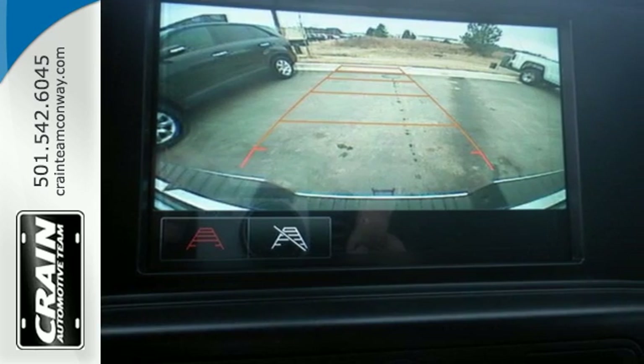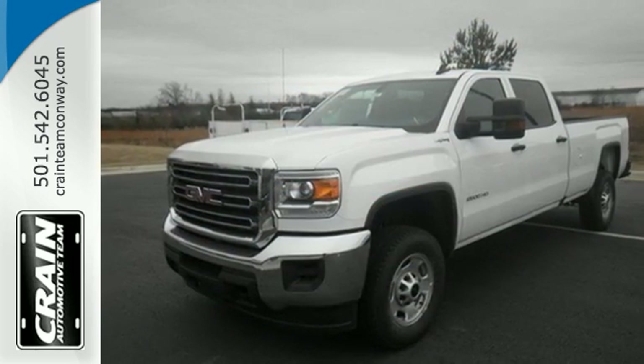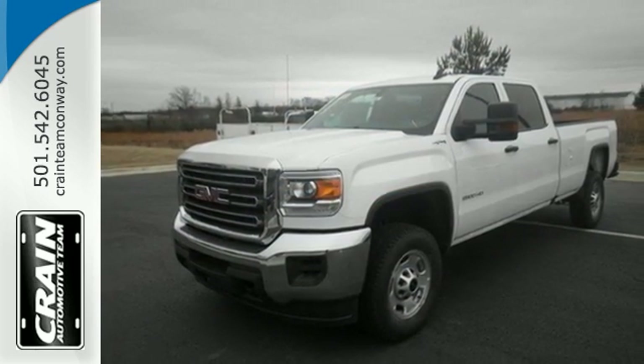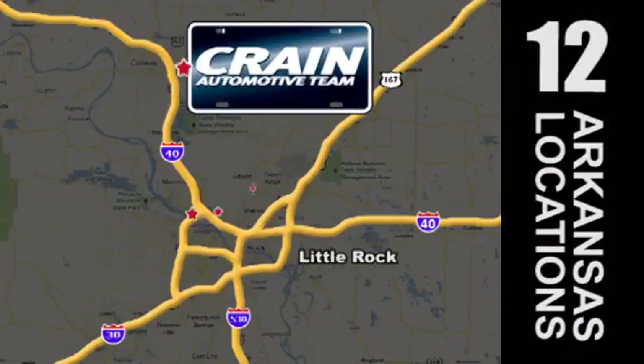If your work uniform consists of jeans and work boots, this Sierra is your best option. Take this tough truck for a test ride today. Visit us anytime at Craneteam.com.